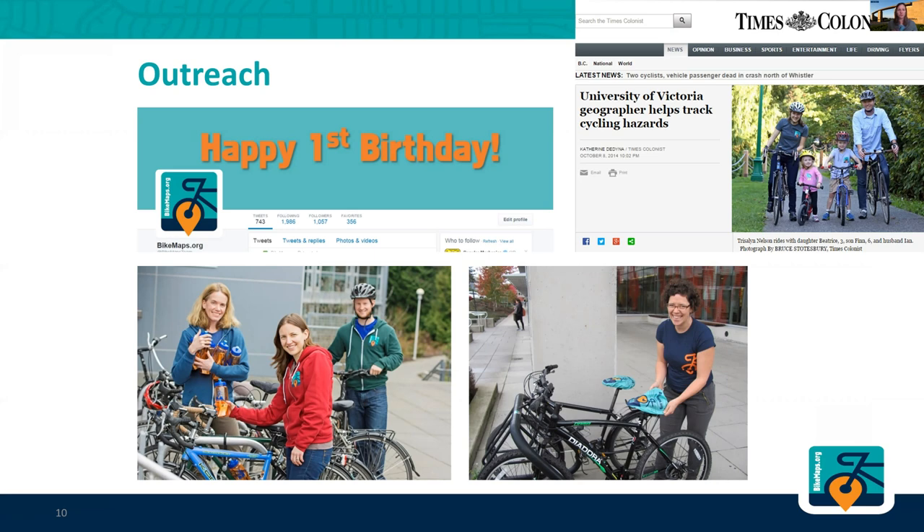We put little notes in these water bottles — I've got one here I'm putting on a bike. It's a clear orange water bottle and inside it has a little note that says you've been selected to improve bicycling safety, and then it asks people to go and report to bikemaps.org.